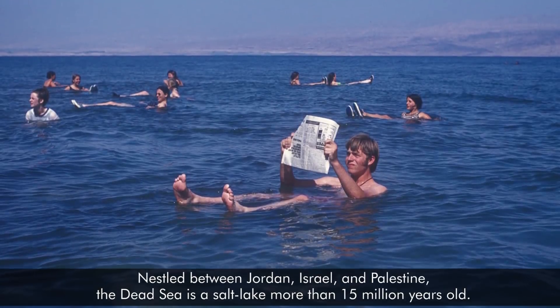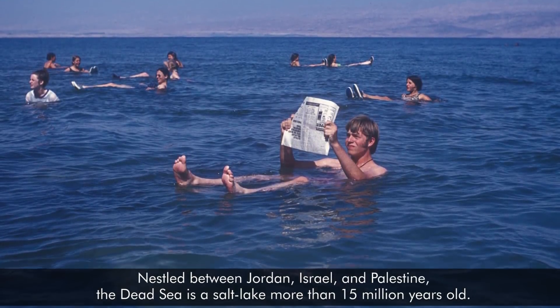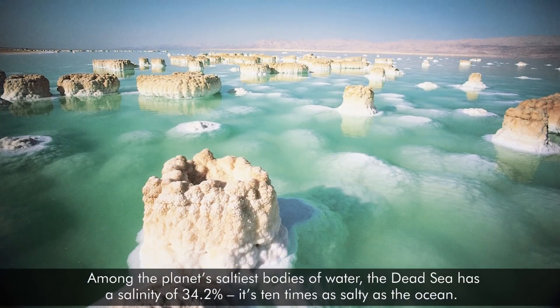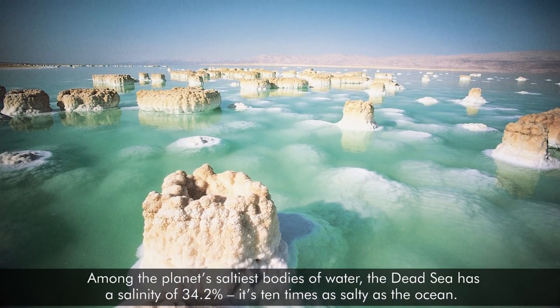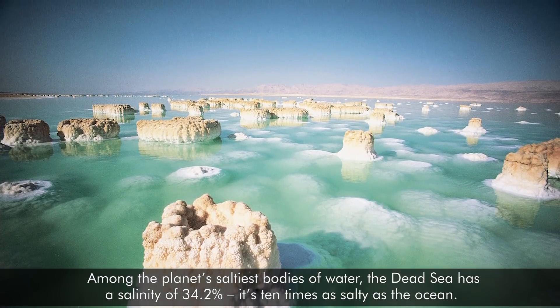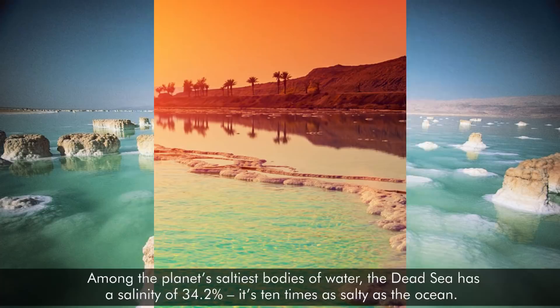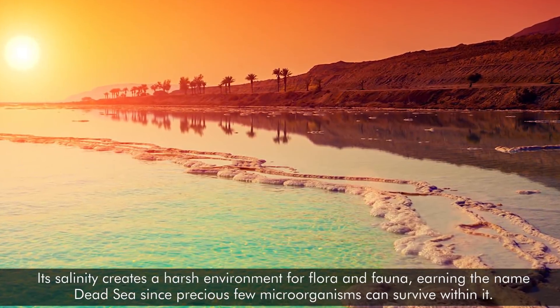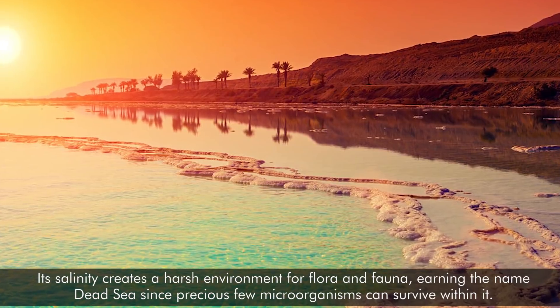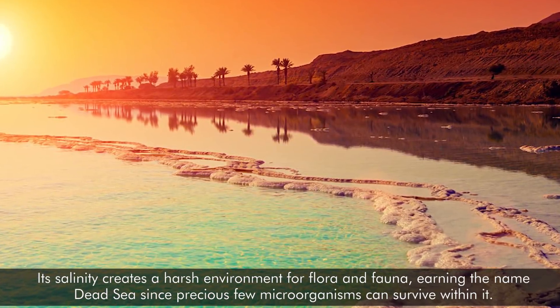Nestled between Jordan, Israel, and Palestine, the Dead Sea is a salt lake more than 15 million years old. Among the planet's saltiest bodies of water, the Dead Sea has a salinity of 34.2% — it's 10 times as salty as the ocean. Its salinity creates a harsh environment for flora and fauna, earning the name the Dead Sea since precious few microorganisms can survive within it.